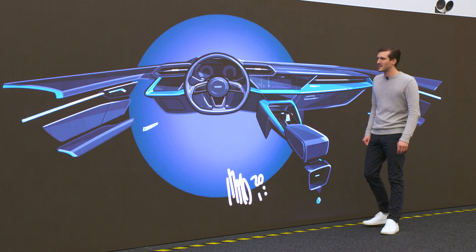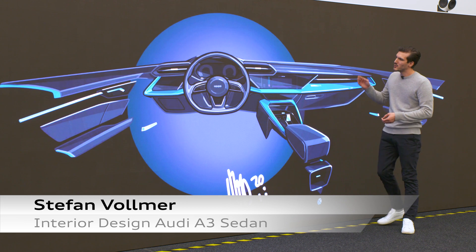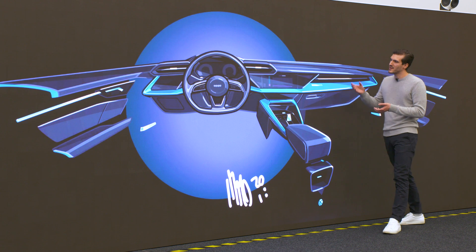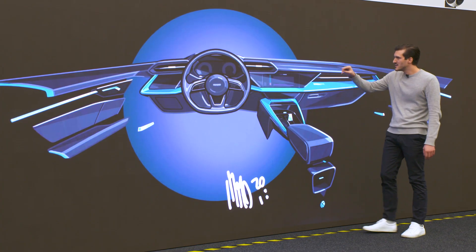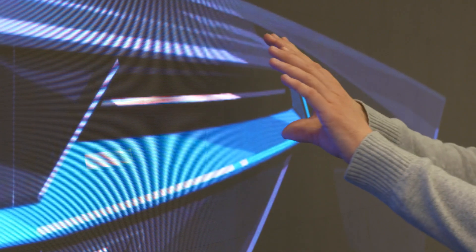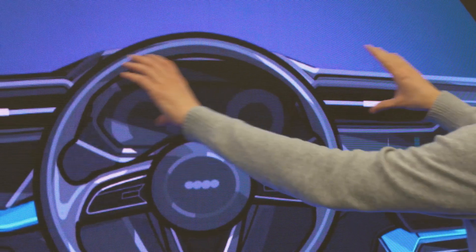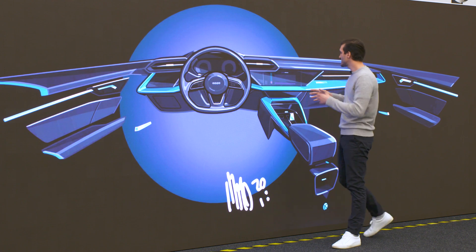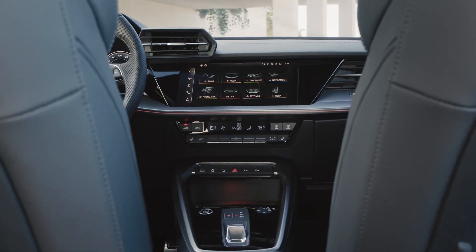Now let's talk about the interior of the A3. We have a sketch here which I can use to describe the interior. We had two main goals: we wanted to follow the car's sporty nature, and we wanted to integrate the new digital content. We wanted a completely different layout from the passenger to the driver. That's why we use the air vents — on the passenger side creating a very horizontal feeling, diving in from the side right into the steering wheel, giving a very cockpit-like feeling.